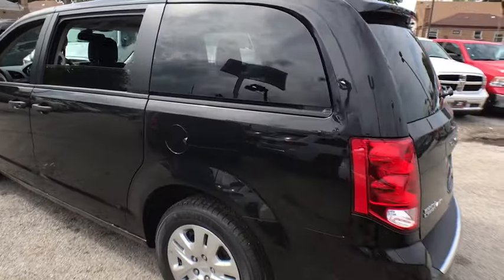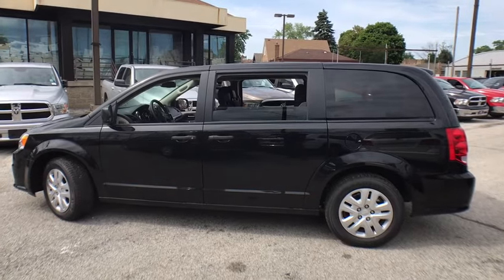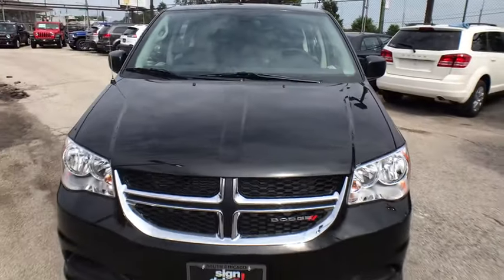Here are some of this vehicle's great options: anti-lock braking system, steering wheel audio controls, keyless entry, backup camera, stability control, traction control, power steering, adjustable steering wheel, and floor mats.